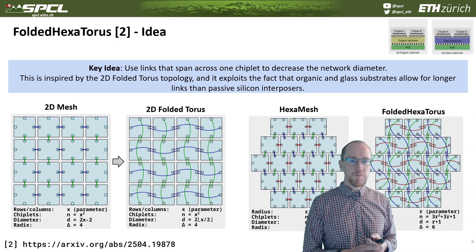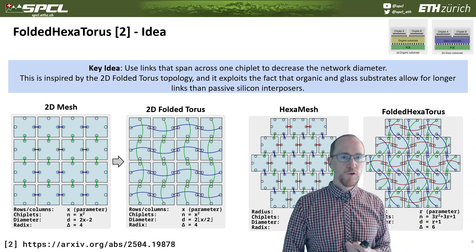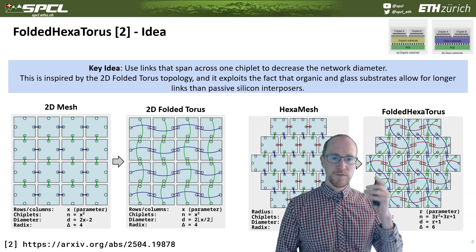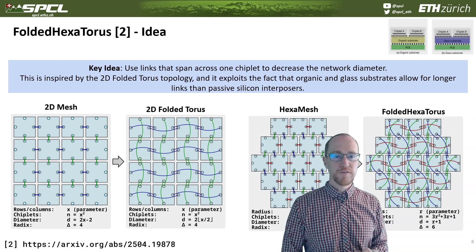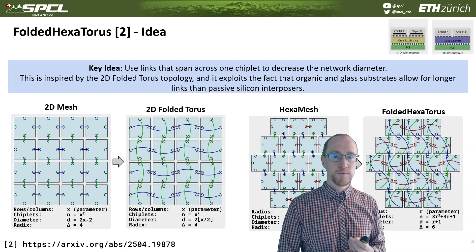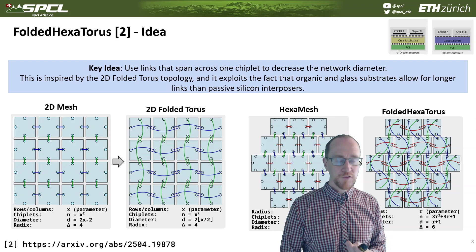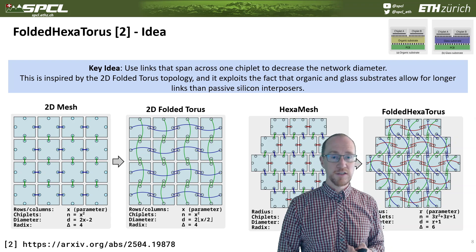We can apply the same idea to the HexaMesh architecture and build a folded HexaTorus out of it. This gives us a logical three-dimensional object where we span at most one chiplet in each dimension. We can build a very similar structure that also improves performance, because we no longer have the missing links from the boundary chiplets as in the 2D mesh or HexaMesh configuration. So the second trick: we can build a HexaMesh network, and also fold it into a HexaTorus with ideas analogous to the 2D folded torus.